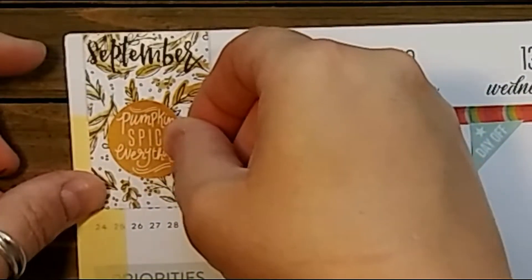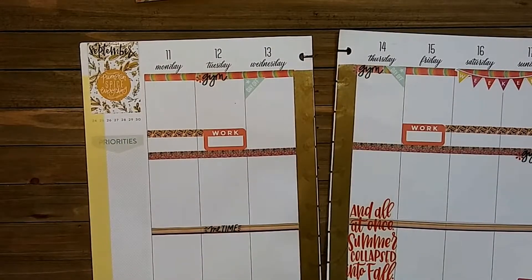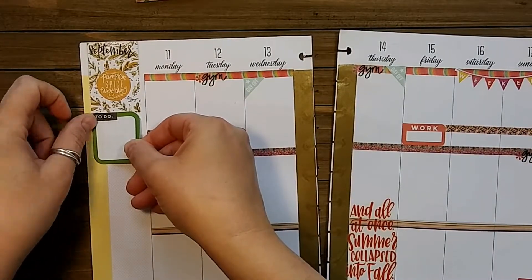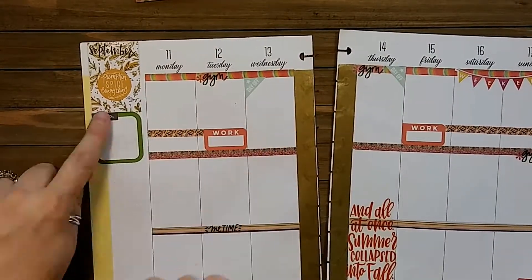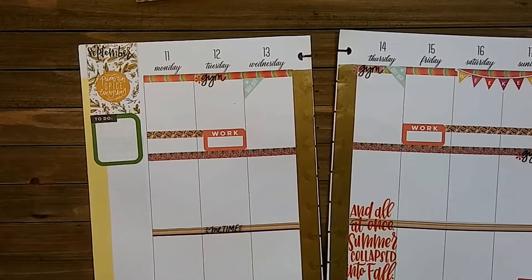Now I'm going to lay down a 'pumpkin spice everything' sticker — yes, pumpkin spice everything, it's a necessity at this time of year. I'm still learning what to do with that left column area; I change it every weekly spread. Sometimes I add a 'things I need to do' sticker, sometimes an inspirational quote. I love the green on that to-do sticker because it reminds me of how the grass is going from green to the honey-wheat color for fall.